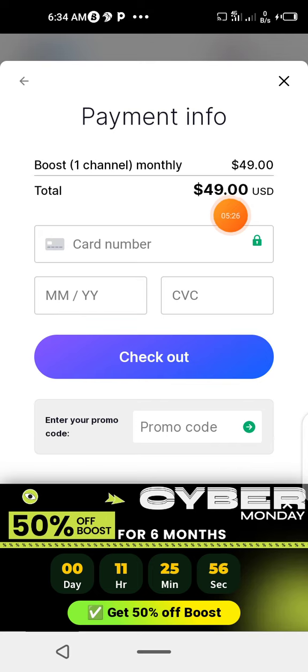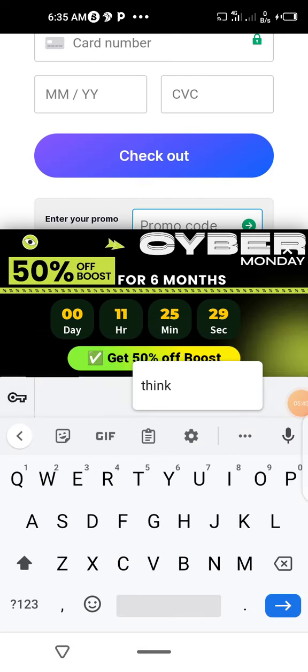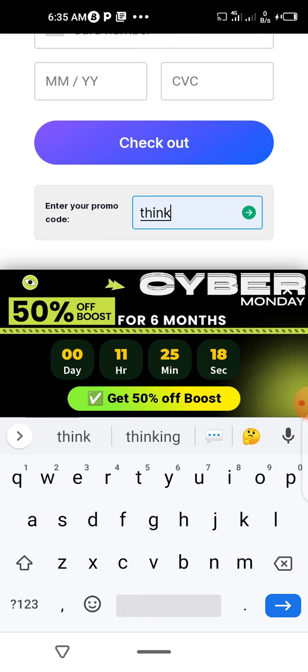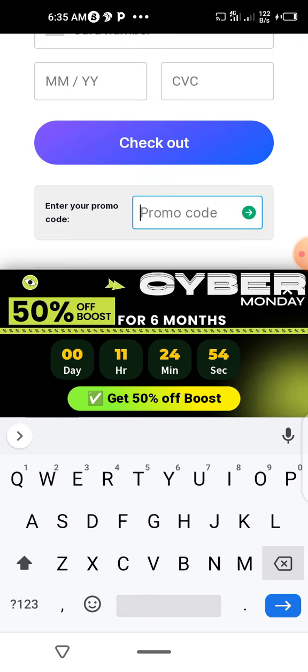Adding the promo code will reduce the price. Instead of paying $49, you get a 35% discount. The promo code is WACOM35 — capital letters. I used to have a code that gave one month free, but that expired some months ago. There is currently no free promo code, but if there is any, I will share with you immediately.